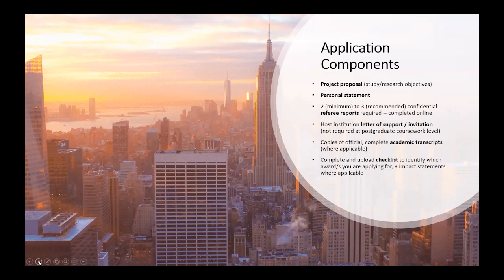Next is the personal statement, which is an opportunity for you to articulate your personal motivations for your current career trajectory. You can talk about any underlying motivating factors that encourage you to pursue this current course of study or research. All applications require a minimum of two confidential referee reports, but three are recommended. We encourage you to reach out to a network beyond your immediate colleagues and try to secure at least one personal, one professional and one academic recommendation.